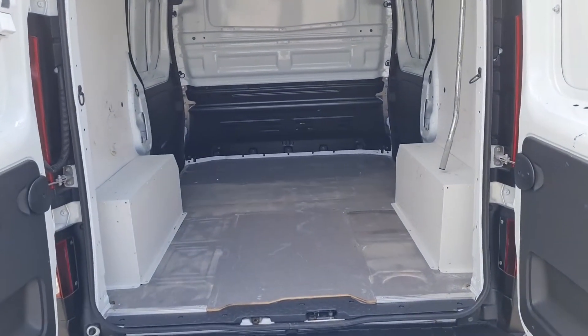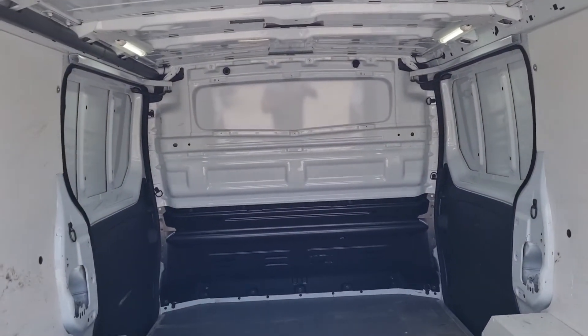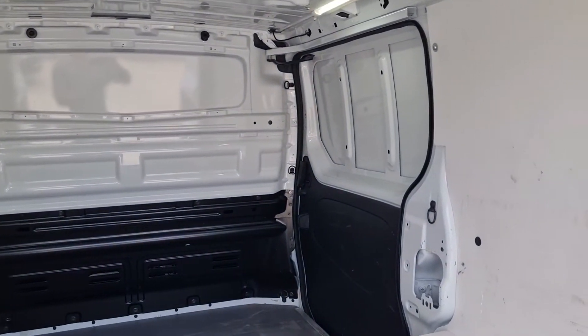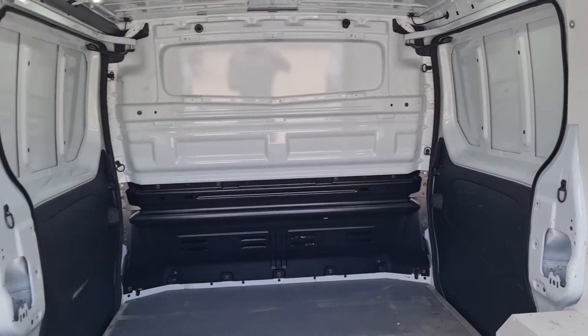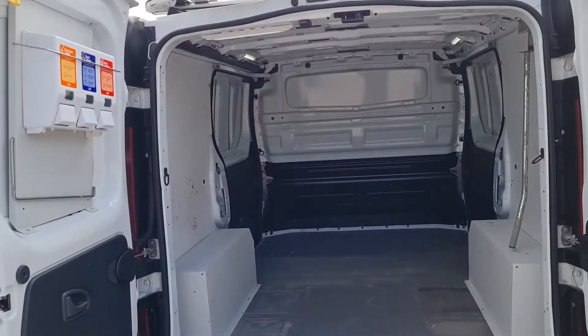Looking at the back — it's all been lined, got a factory-fitted bulkhead with LED lights in there. Remember, six doors: twin side loading doors, L1 H1. You've also got your hand-clean station still here.